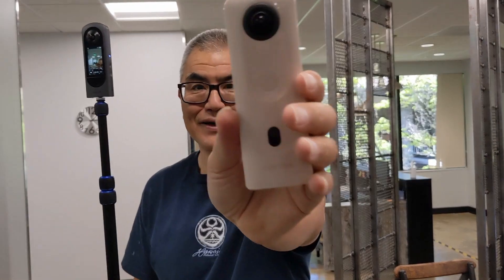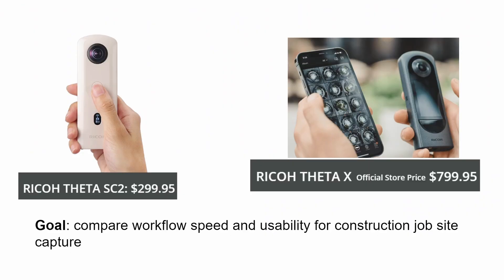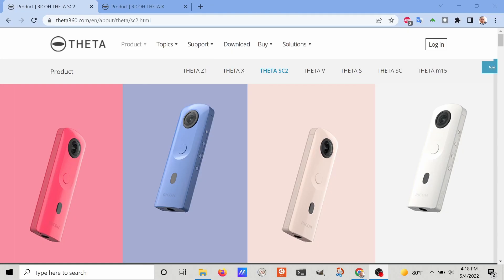I'm comparing the $800 Ricoh Theta X to the $300 Ricoh Theta SC2. The goal of the test is quite unusual — we're going to compare the workflow speed and usability for construction job sites, using still images versus the video frames from the Ricoh Theta X.